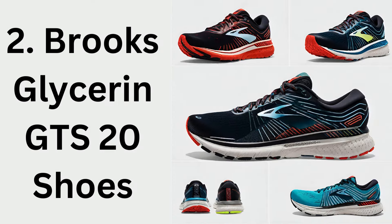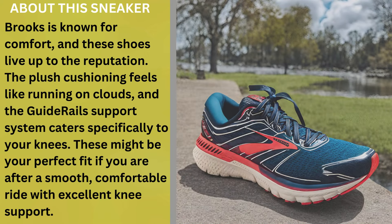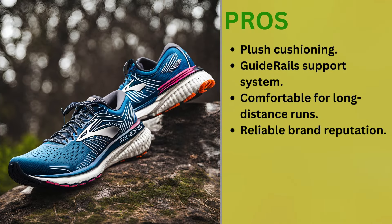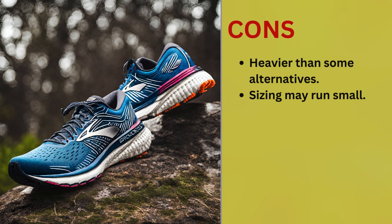Number 2: Brooks Glycerin GTS 20 Shoes. Brooks is known for comfort, and these shoes live up to the reputation. The plush cushioning feels like running on clouds, and the guide rail support system caters specifically to your knees. These might be your perfect fit if you are after a smooth, comfortable ride with excellent knee support. Pros: plush cushioning, guide rail support system, comfortable for long-distance runs, reliable brand reputation. Cons: heavier than some alternatives, and sizing may run small.